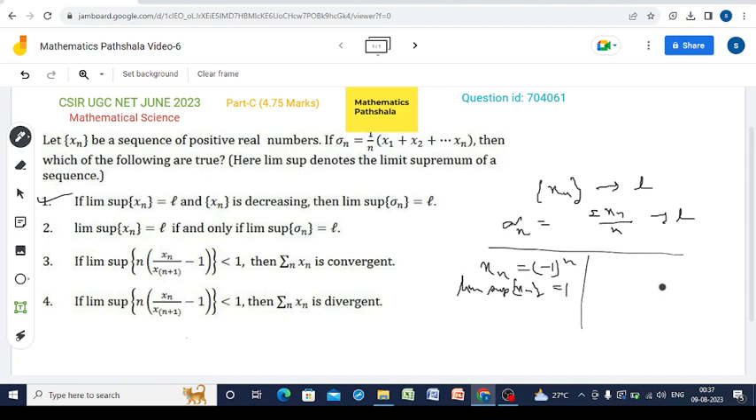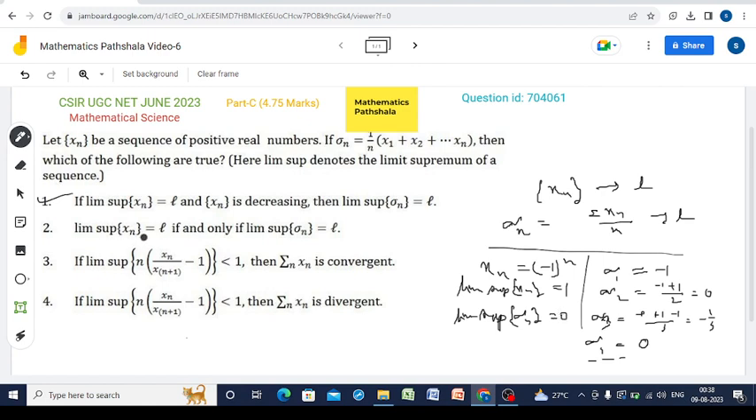For this sequence, sigma_1 = -1, sigma_2 = (-1 + 1/2) = 0, sigma_3 = (-1 + 1 - 1/3) = -1/3, sigma_4 = 0, and so on. This sequence sigma_n clearly converges to 0, so lim sup sigma_n = 0. Since lim sup xn = 1 but lim sup sigma_n = 0, they are not equal in general, so Option 2 is not correct.